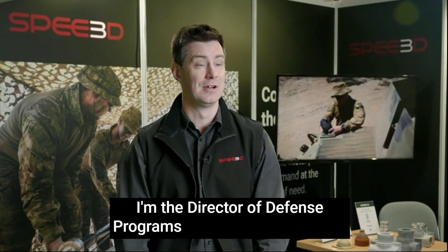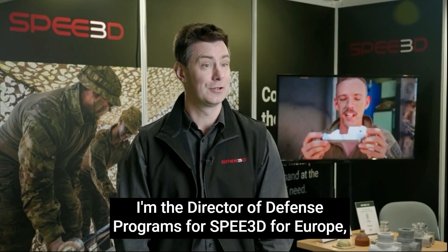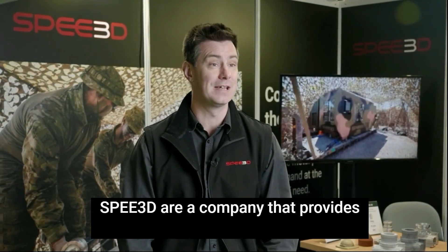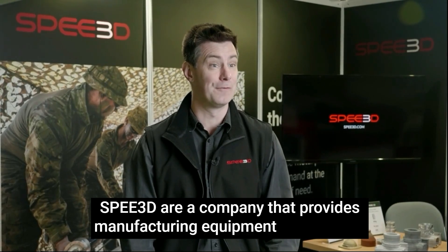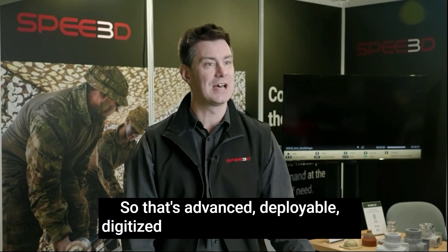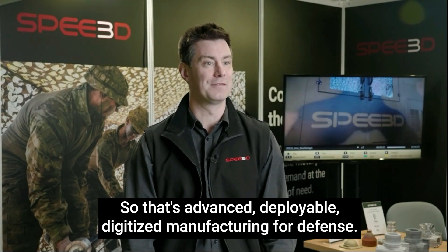I'm Callum Stewart, I'm the Director of Defence Programmes for Speed3D for Europe, the Middle East and Africa. Speed3D are a company that provides manufacturing equipment for defence — advanced, deployable, digitised manufacturing for defence.